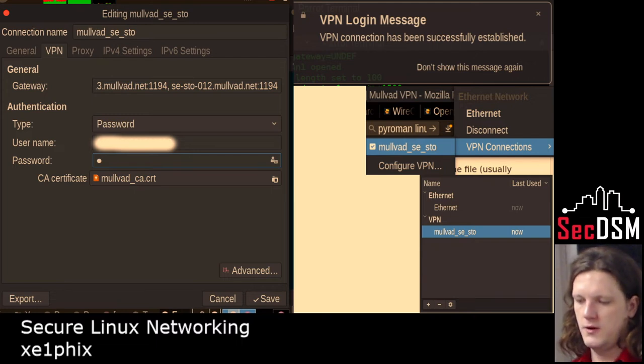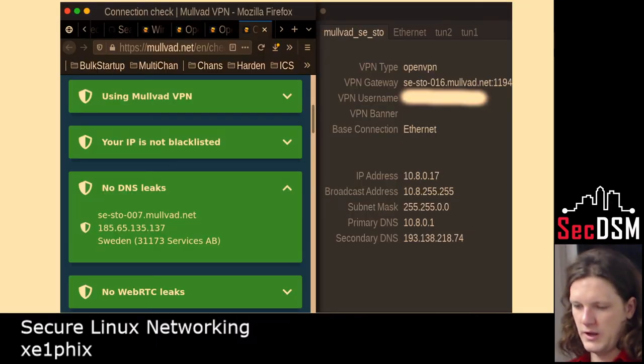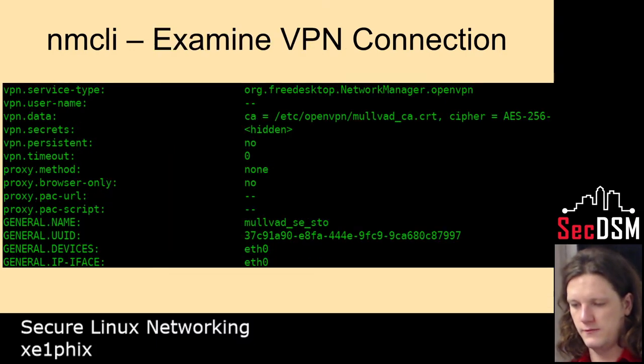There it's successfully established. There are more settings. Here I'm doing a connection check — a DNS leak test to see if there's anything leaking, and seeing if the IP has been blacklisted by anyone. Everything comes back fine. You can see all the interface details on the right. This is the Network Manager command line — I just wanted to show what that looks like — examining the VPN profile.